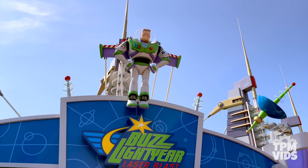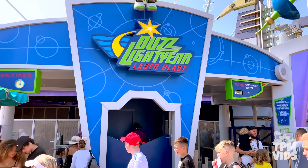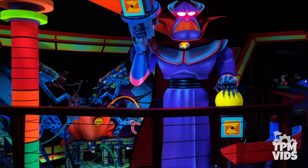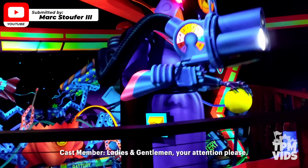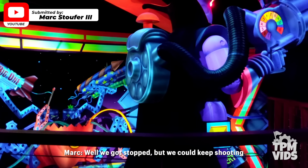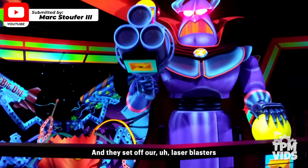Number 9. Heading over to Disneyland Paris, Buzz Lightyear Laser Blast is home to our next breakdown. A viewer named Mark Stouffer III on YouTube sent in his experience as he came to a stop right in front of Zerg. We got stopped, but we could keep shooting. And then they shut off our laser blasters.